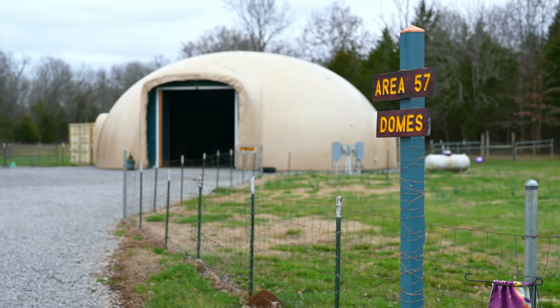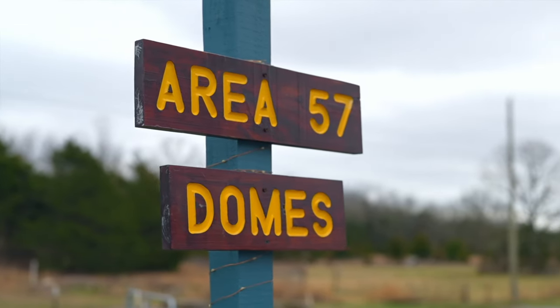Y'all check this out — you've got to see this. You've heard of farmhouse homes, Tudor homes, Craftsman style, even Barndominium, the newest biggest thing. But have you ever seen a monolithic dome before? Well, you're about to. Kevin, do your thing.